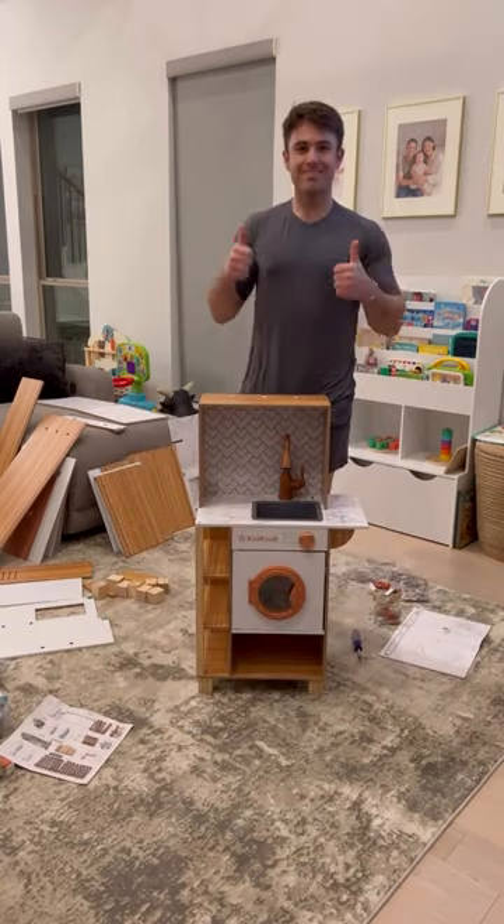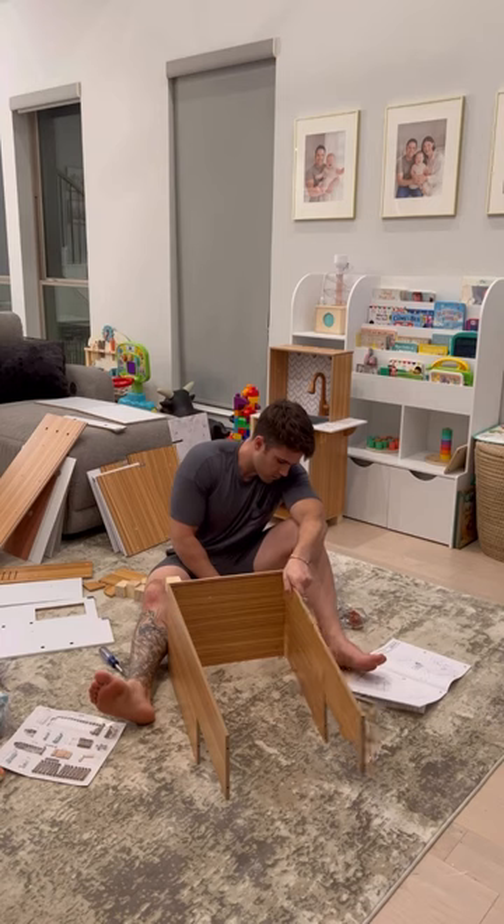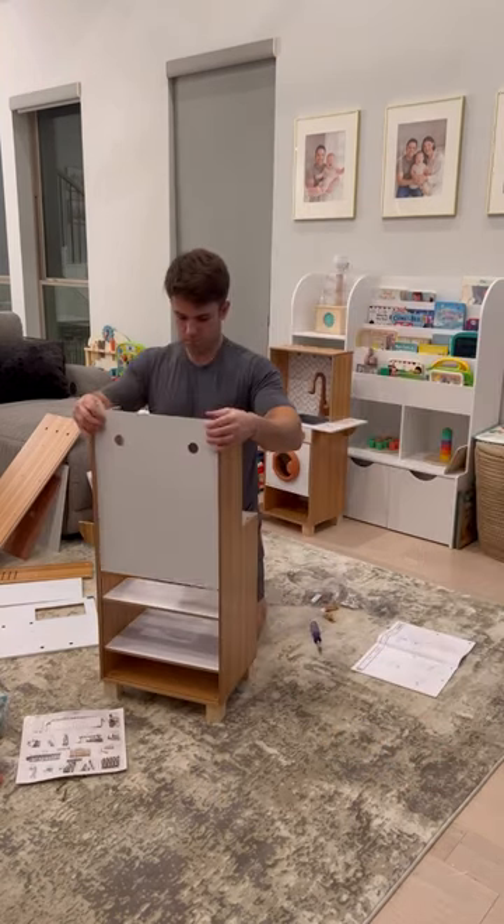After watching Nick build the first piece, I feel like I could have actually built part of the kitchen myself. The instructions were really easy and overall I would say pretty much anybody could build this kitchen on their own.